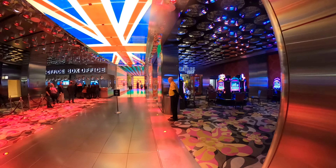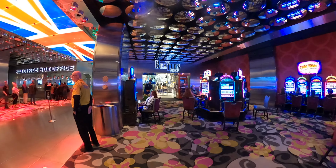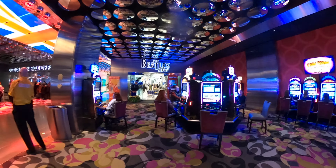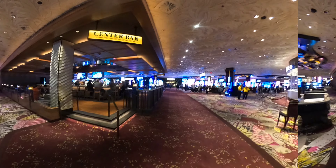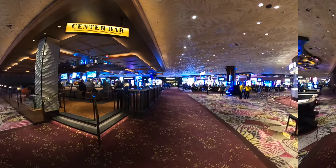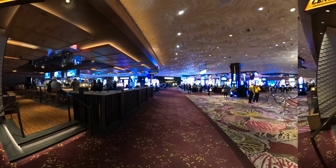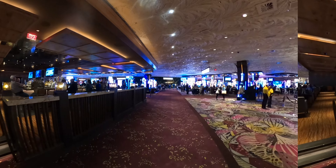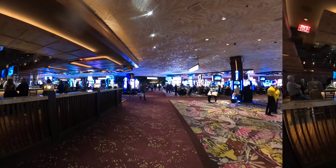They also have the little Beatles shop right here — you can go in and get all your Beatles goods. We are in Slot World. This area right here is called Center Bar since it is in the center of the casino. They have a few bars throughout the casino, including the lobby bar. And there's the cashier.